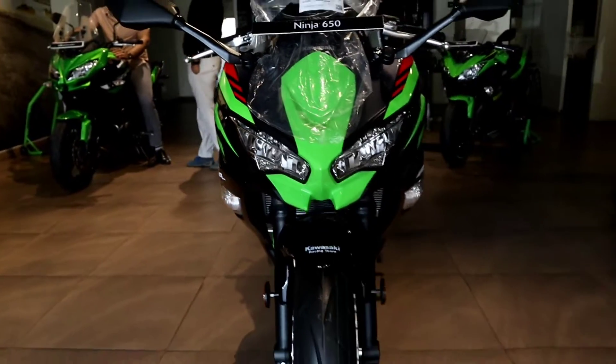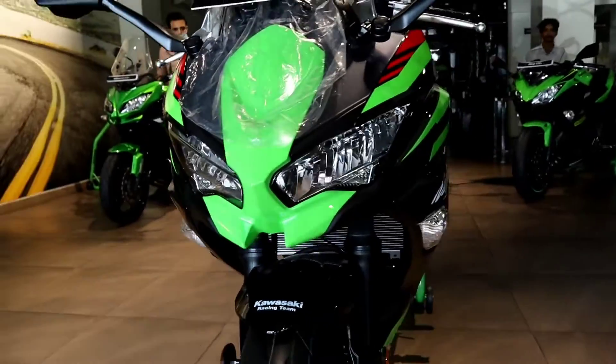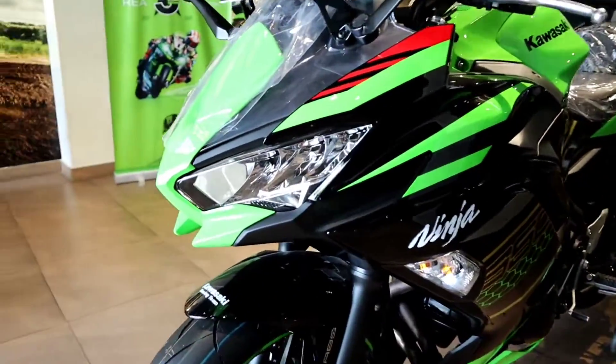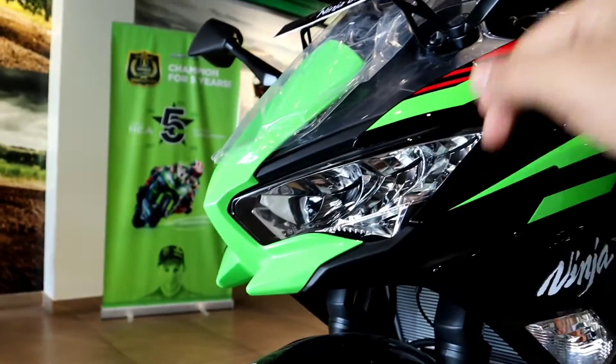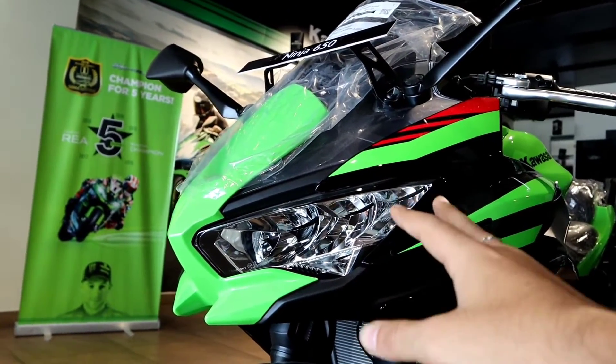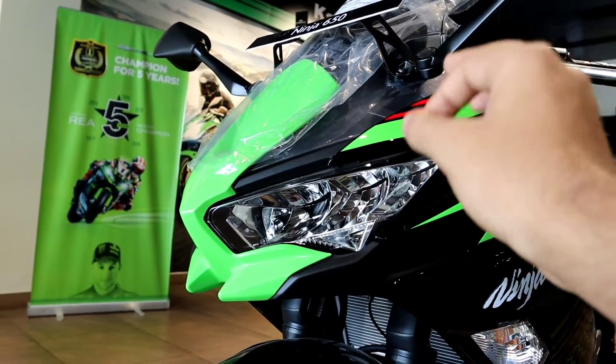So guys, this is the Kawasaki Ninja 650 - the latest BS6 2020 variant. It has a very good look in 2020; it has a very sharp and mean look. I can say it looks like a blend of the Kawasaki Ninja 400 and ZX-6R.